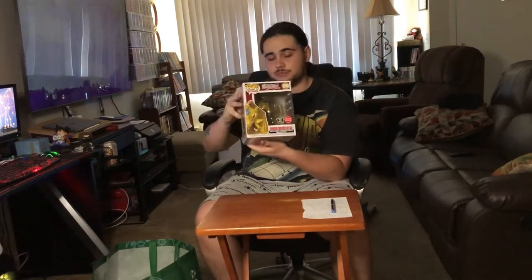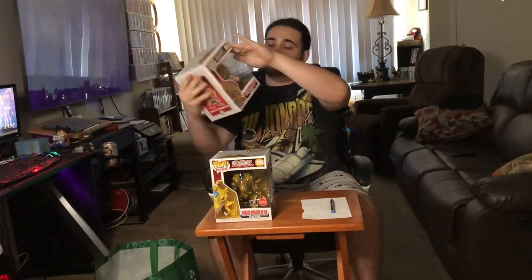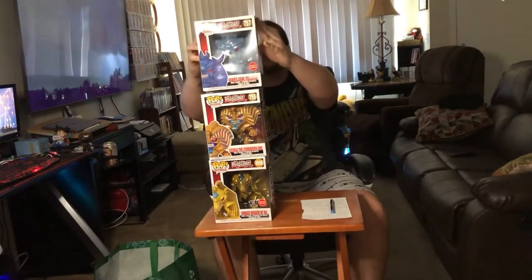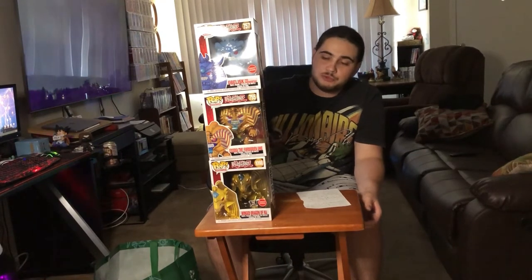The last one I got is the Winged Dragon of Ra. This one's probably my favorite, but it's the cheapest of the bunch — only worth about $45. So all together, we got Winged Dragon, Exodia, and Obelisk. I got all three for $80. According to the Funko app, Obelisk is worth $55, Exodia is worth $65, and Winged Dragon is worth at least $45. All three together is worth $165, and I paid $80.